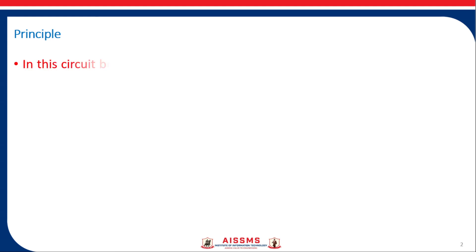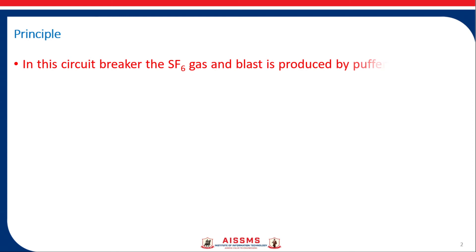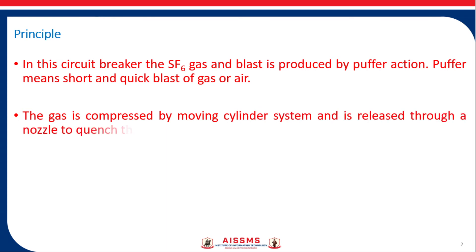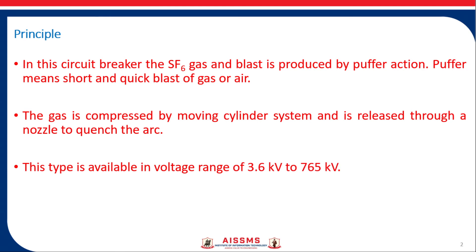Now let us see the working principle of the single pressure puffer type SF6 circuit breaker. In this circuit breaker, the SF6 gas blast is produced by buffer action — a short and quick blast of gas. The gas is compressed by a moving cylinder system and released through a nozzle to quench the arc. This type is available in a voltage range of 3.6 kV to 765 kV.